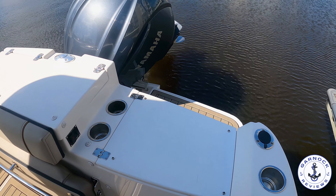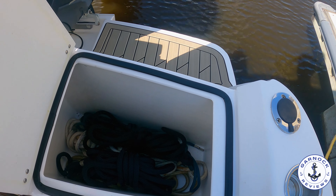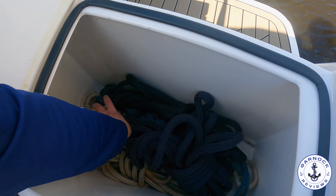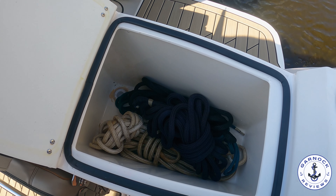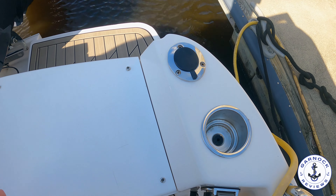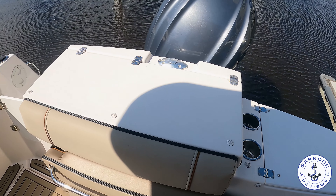On the port side on the transom you'll see what looks like a locker, but this is actually self-draining, so you can fill this up with ice and keep some fish and bait in here. There's plenty of drinks holders and rod holders nearby, as well as the shore power connections, and with the shore power the boat's fully air-conditioned, so on a hot day like today it was certainly nice and cool on board.